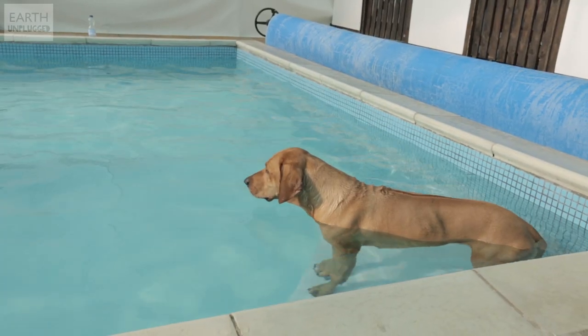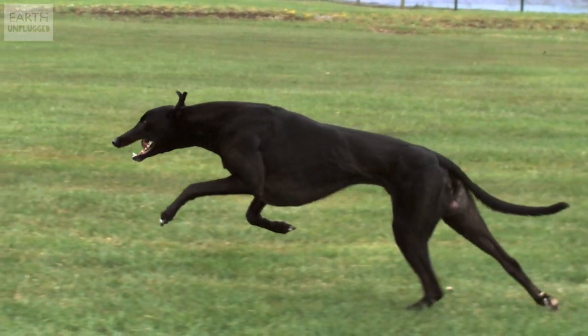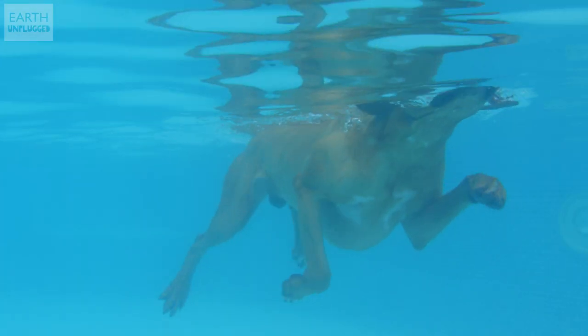We've got a ridgeback called Barley. Ridgebacks have been designed for hunting — they're big, muscly dogs. Dogs normally when walking on land use their hind limbs, their big flanks, to run really quickly, as we saw with the greyhounds. But in the water they're back to front really — they need to drive themselves forward with their front limbs. So Barley's really stretching out, just the same way we do.